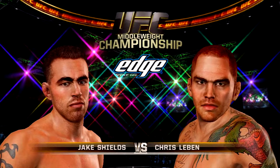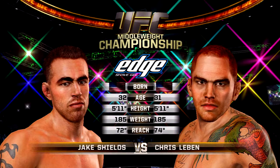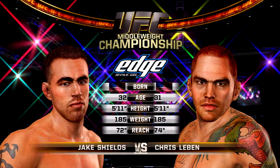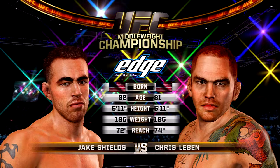Our tale of the tape is brought to you by Edge Shave Gel. Get your edge. And now, with the official introductions, the veteran voice of the octagon, here is Bruce Buffer.